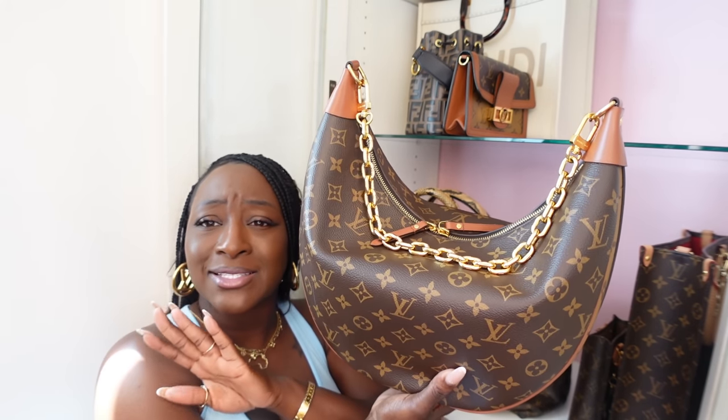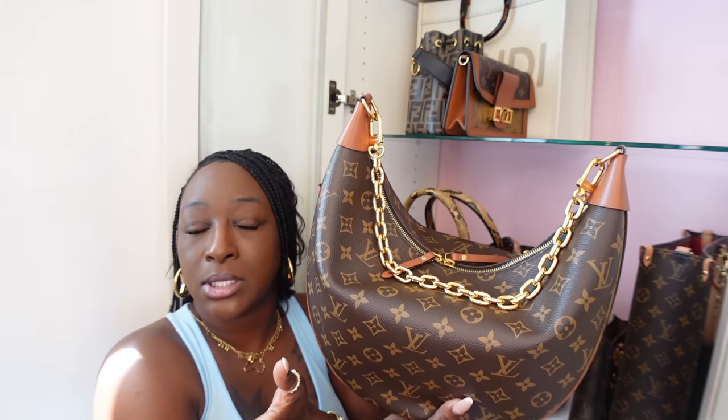And of course, you know how I feel about this — this is the main squeeze, my baby. This is the Loop GM in reverse monogram. A lot of you guys have returned it and I don't even want to hear your stories because it doesn't make sense. I love having this in my collection, no regrets. I would purchase this over and over and over again — and you will too. Get it, you need it.